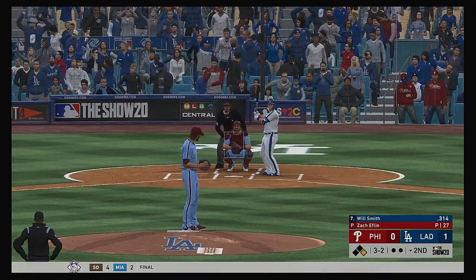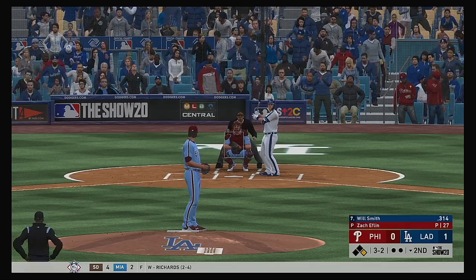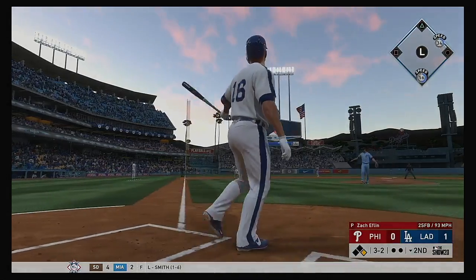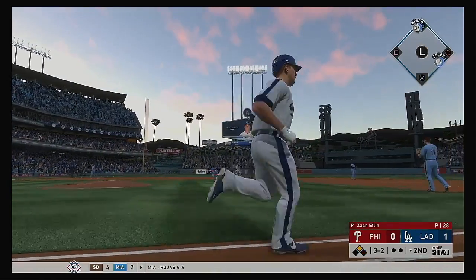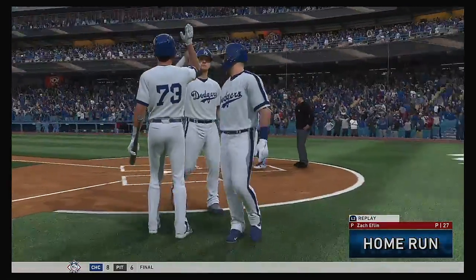Next up for Los Angeles — Will Smith, who took an 0-for-4 in the victory last night. He's set, here's the 3-2 — swing, and there it goes, deep to left. No chance at bringing this one back — and out of here. And I mean by plenty, that ball was crushed.